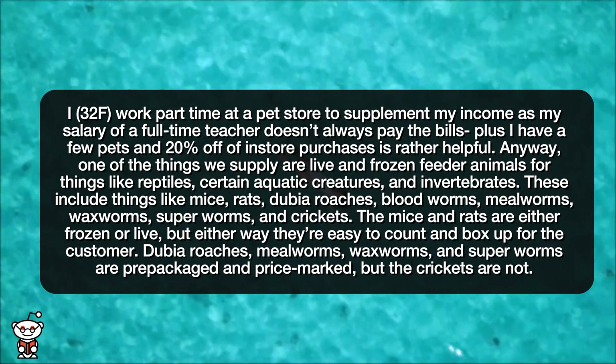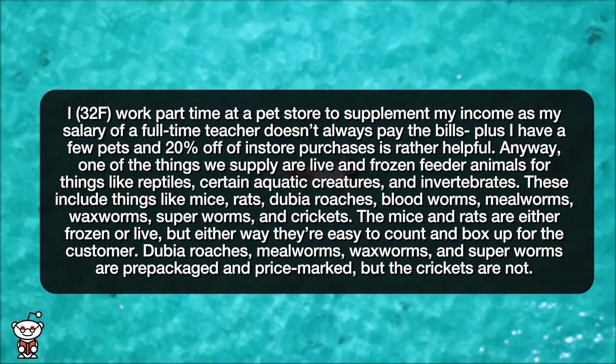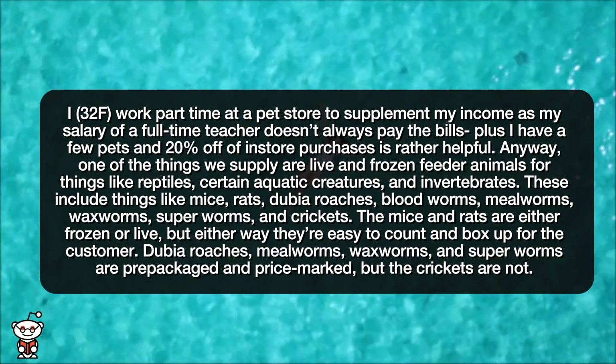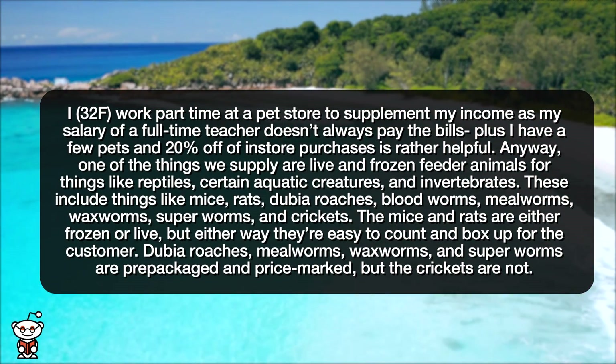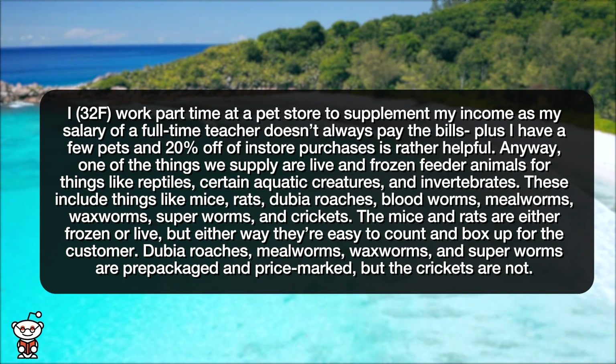I, 32 female, work part-time at a pet store to supplement my income, as my salary as a full-time teacher doesn't always pay the bills. Plus, I have a few pets, and 20% off in-store purchases is rather helpful.